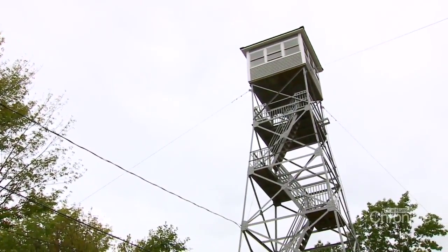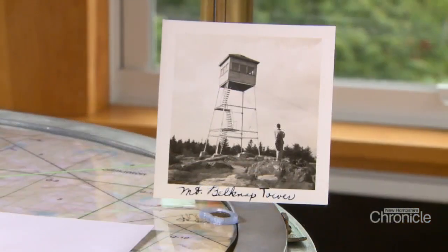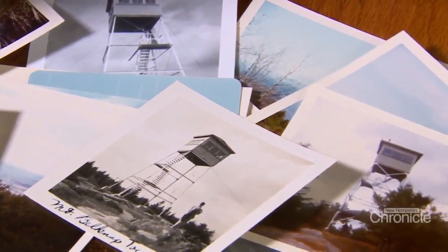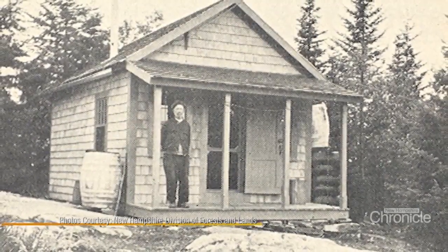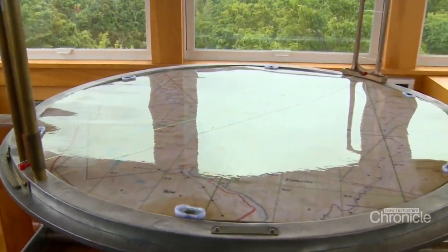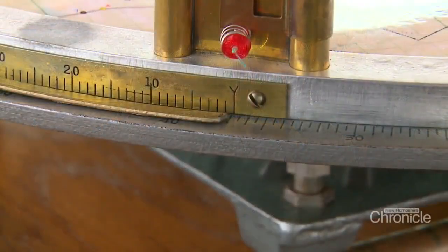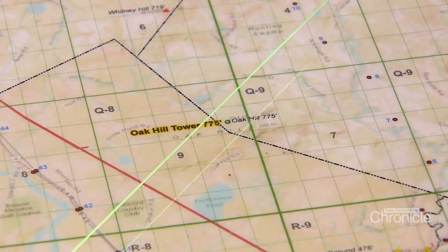Fire towers have changed quite a bit over the decades. Some of this stuff has been in my family — my uncle went around and visited towers and took pictures, some dated from 1973 and back as early as the 1940s. Some of those towers don't exist anymore. But some of the tools have remained the same. This is called the Osborne Fire Finder. It's been around since the turn of the last century. It has degrees around the edge, and if you want to find out where something is, you look through here and line it up along this line and those strings, and it gives you a degree reading, which you can then transfer into trying to figure out where whatever you're looking at is.